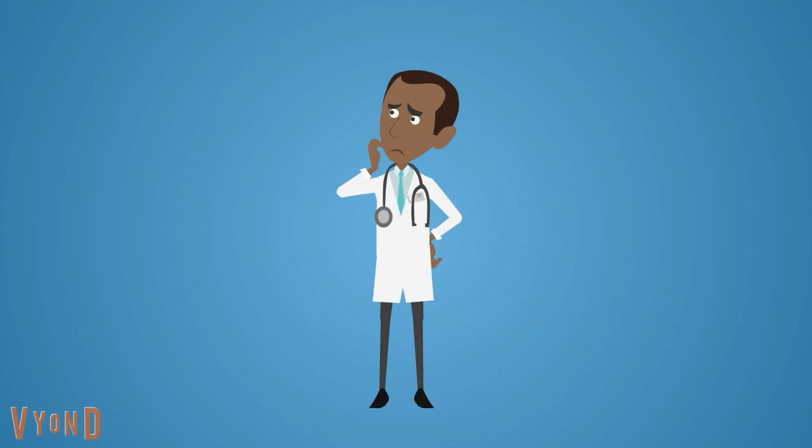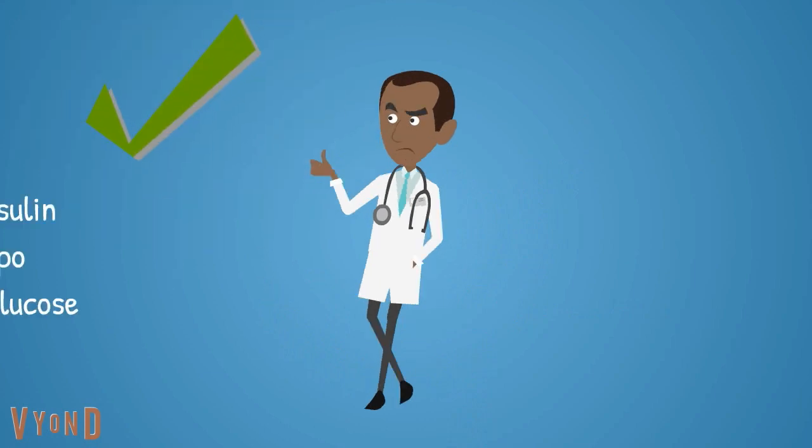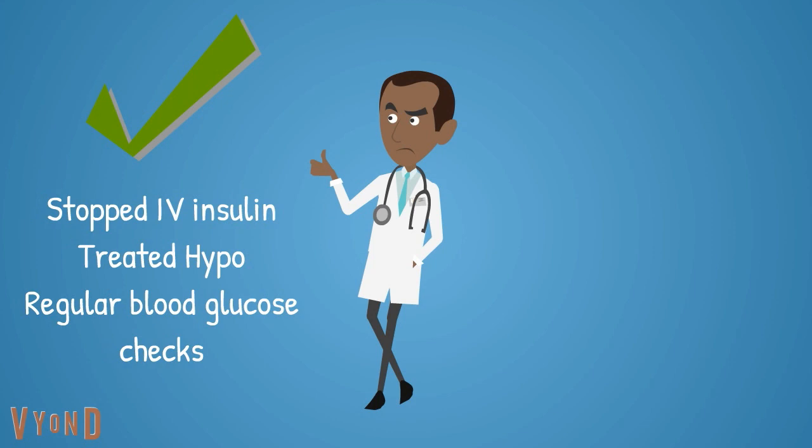Bobby, what have you done well? That's right. You stopped Natalie's IV insulin and treated her hypoglycemia as recommended in hospital guidelines.